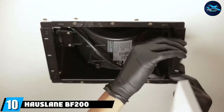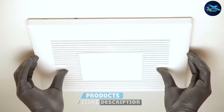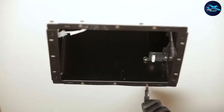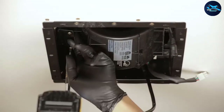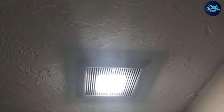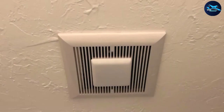Finally, the number ten position is dominated by the Haslan BF-200. This powerful ventilation system features a strong motor rated at 120 CFM to remove moisture from a hot shower and help prevent mold and mildew in your bathroom. It operates quietly at 1007 RPM, rated at 1.2 sones, making it ideal for any housing. Its detachable design makes it perfect for remodeling projects with no attic access or low-profile ceilings, and it can handle rooms up to 120 square feet.